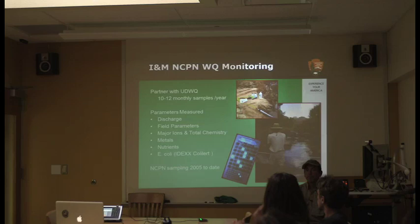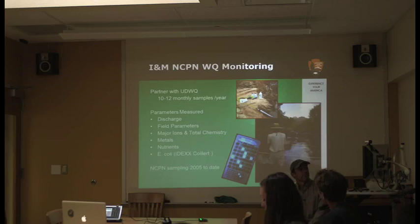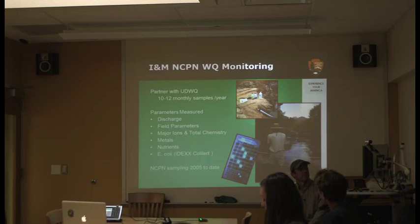Switching to one more science example: water quality is actually a bit easier for us in terms of linking to management, because we have clear thresholds — state water quality standards. Admittedly, many of these are set for human health rather than biological systems, but if you're a National Park Service superintendent, human health is pretty important for your visitors.